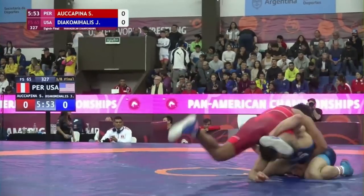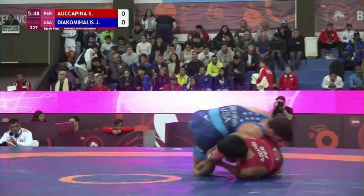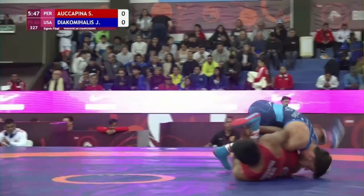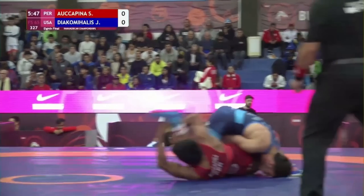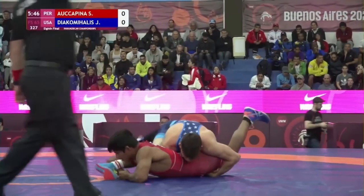Yanni takes a random lefty single, comes up with the legs, and drops him off. Sixto actually breaks back exposure here randomly, giving up an early two points. It's almost like he was going to funk, pull the ankle, roll across his back, but realized it was freestyle or something. Score is 2-0 Yanni.